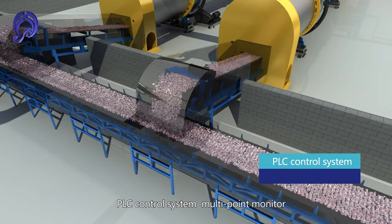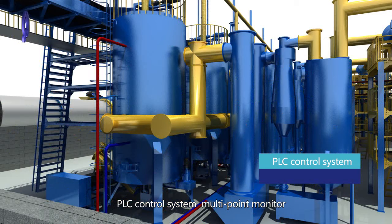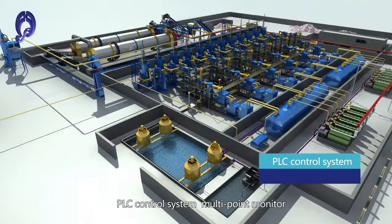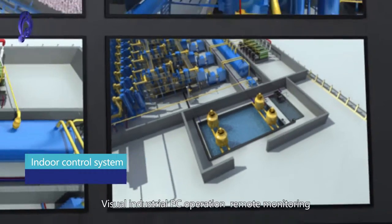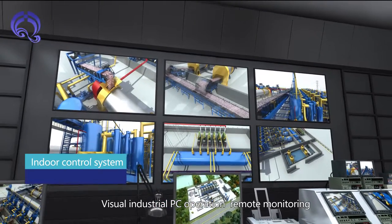A PLC control system provides multi-point monitoring, indoor control, visual industrial PC operation, and remote monitoring.